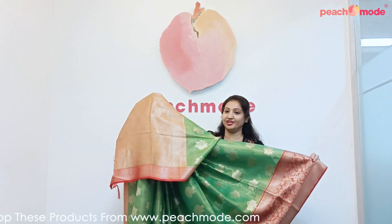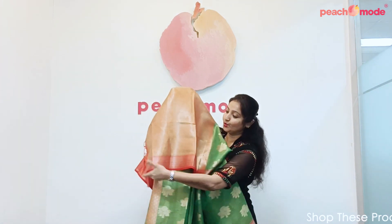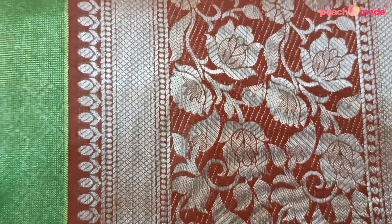Green Woven Art Silk with Tessel Sari. Beautiful color combination. Beautiful Zari Woven Pallu with Tessel. Sari is fully embroidered with Woven Zari. Floral Design Woven Zari.